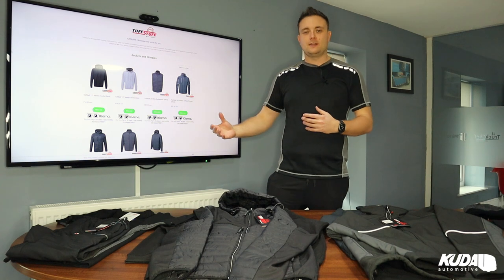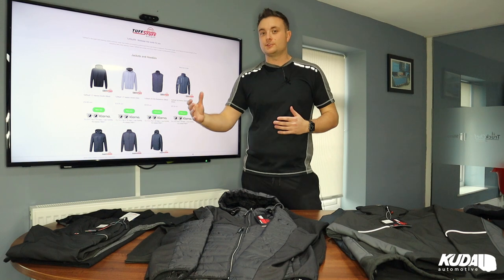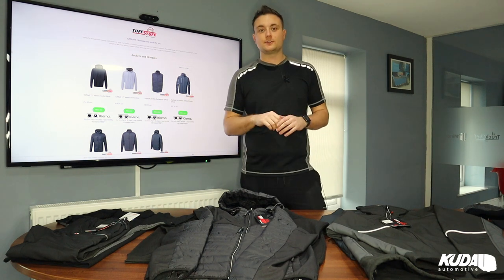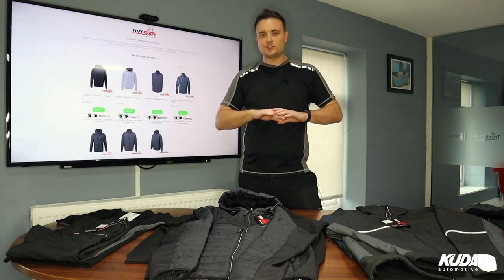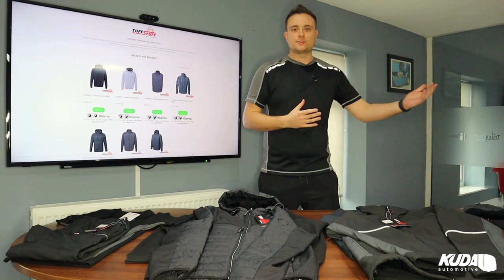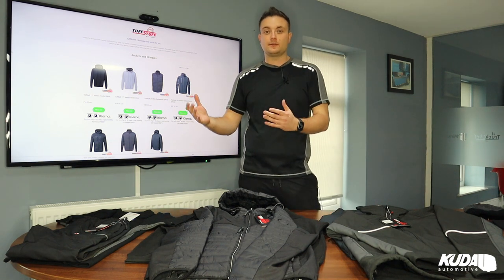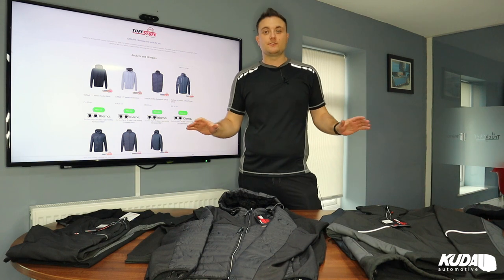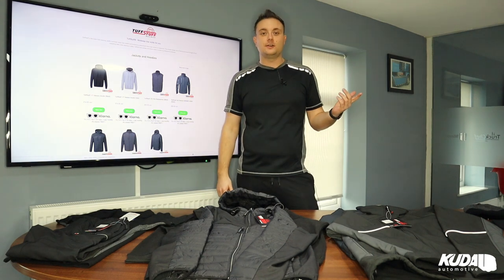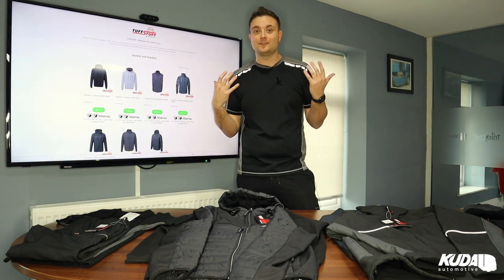We've partnered up with them and our market is truckers and truck drivers, so we're focusing on that. The stuff we're showing you today is more focused towards the truck driver, but the range is pretty vast — workshops, farms, agricultural workers, it's so diverse. Everything they do is really comfy. All of our engineers are now wearing it, and we're getting it branded up with a Cuda logo too, just because you can.